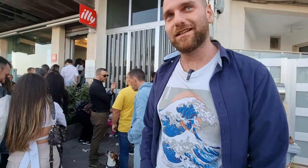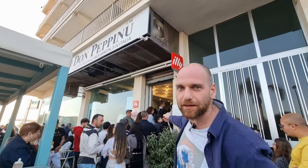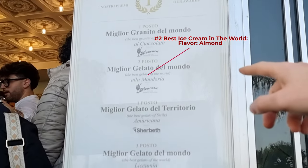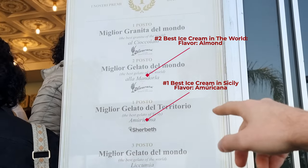Oh, look at that queue! They have the awards right there. So they won several awards for best granita, best ice cream in the world, and best ice cream in the Sicily territory.